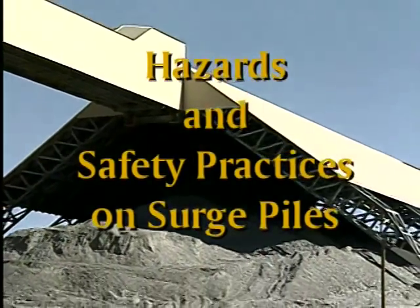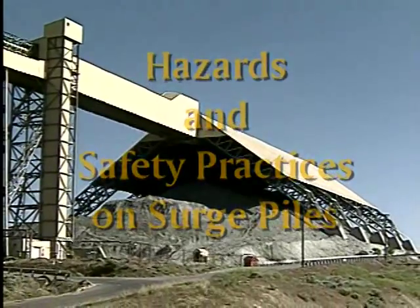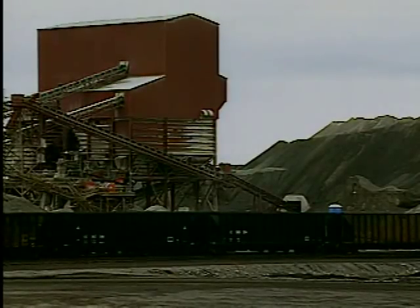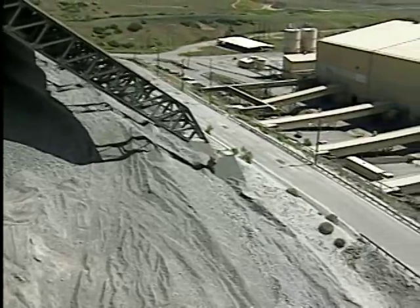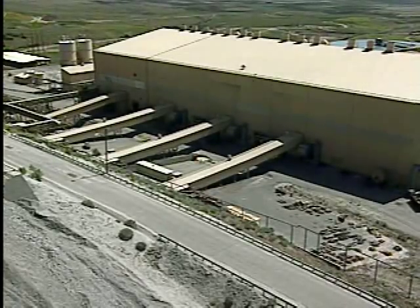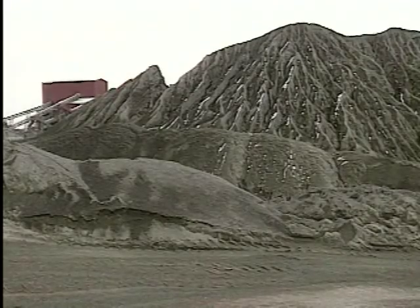Hazards and Safety Practices on Surge Piles. Maintaining stockpiles of raw and processed materials are important parts of most mining operations. Some mines store material in surge piles where it is recovered from draw-off points or feeders located beneath the pile. This video will illustrate the most common hazards at surge piles and show how these hazards can be avoided.